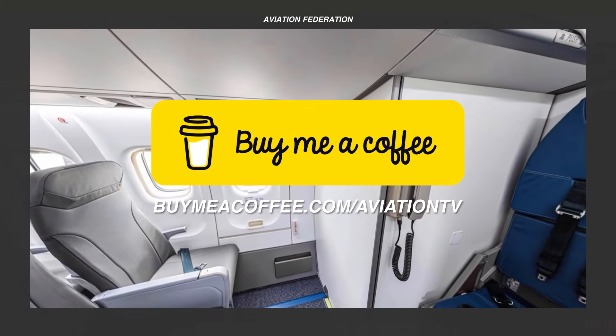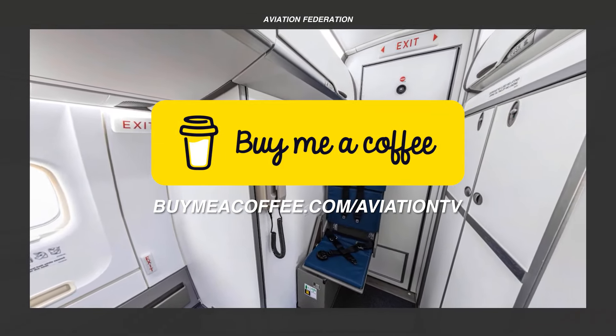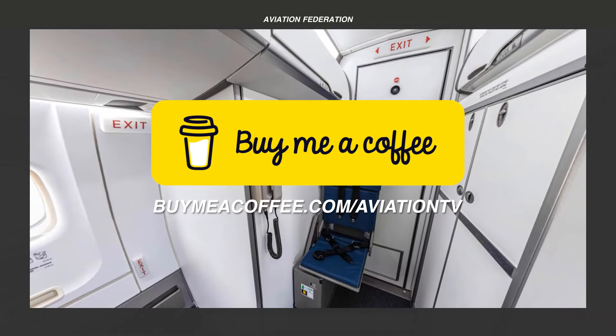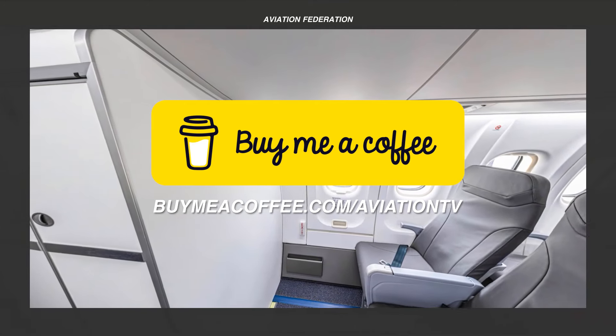Before we share our number one pick, please consider supporting us by becoming a donor. Just visit the link on screen or click the link in the description box below to help us make more regular informative content.